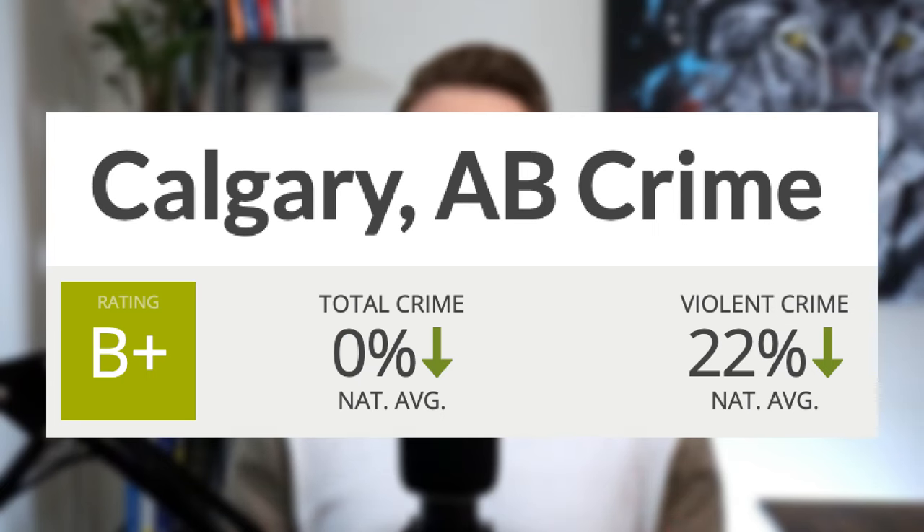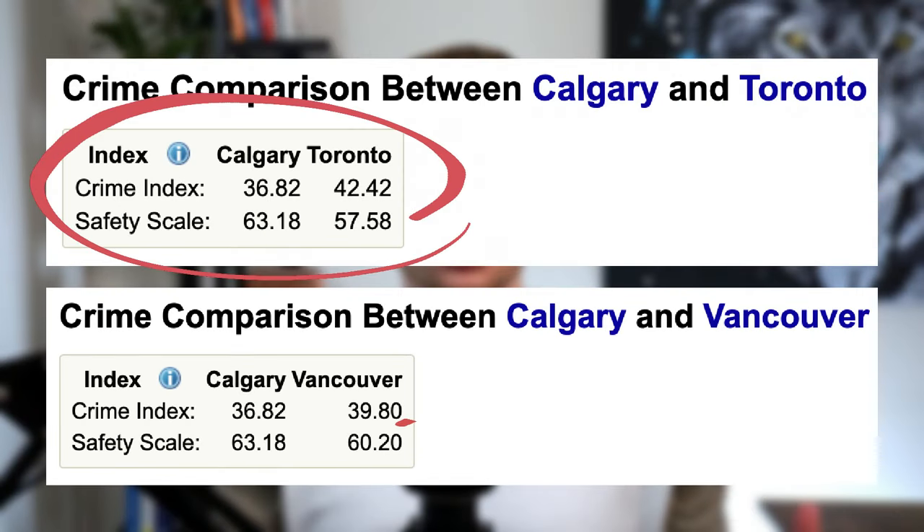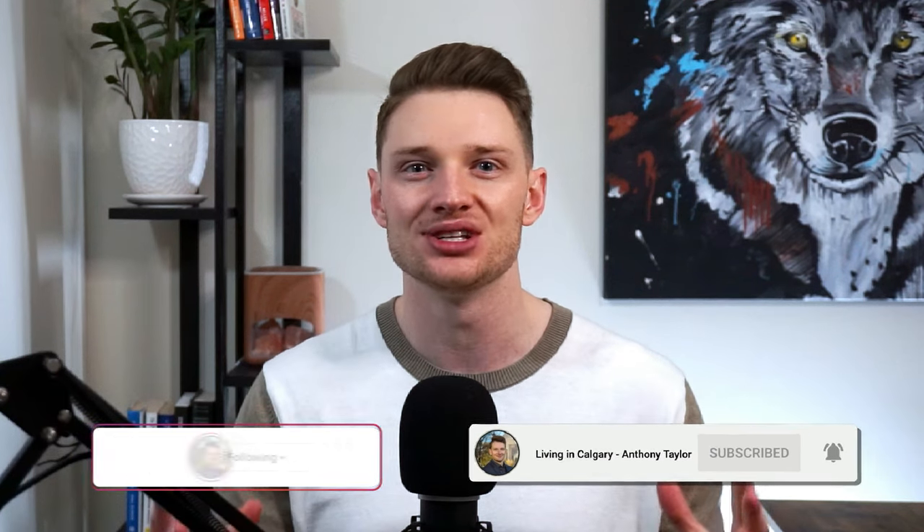I say this not to scare anyone, as Calgary overall is a very safe place to live. I pride myself on giving honest information, and while our transit safety could definitely use some work, if you look at the numbers overall, Calgary is a very overwhelmingly safe place to live, especially compared to other major Canadian cities like Toronto and Vancouver. I'd love to hear from you — let me know in the comments if you feel safe riding Calgary's transit, feel free to suggest future video topics, and don't forget to subscribe if you want to stay up to date with all things Calgary.